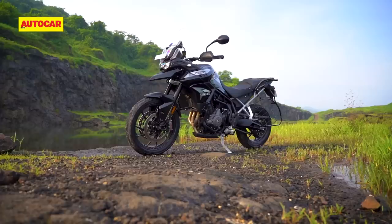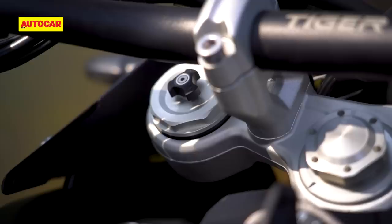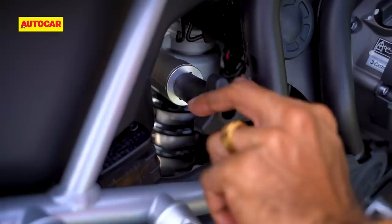The front indicators have also been moved inwards, which will make them far less prone to breaking when the bike inevitably falls over. Something else to appreciate is the new higher-spec suspension by Marzocchi. The old Tiger 800 XRX had almost no adjustability in its Showa suspension, but the 900 GT gets compression and rebound damping adjustability in its USD fork and a fully adjustable rear shock.